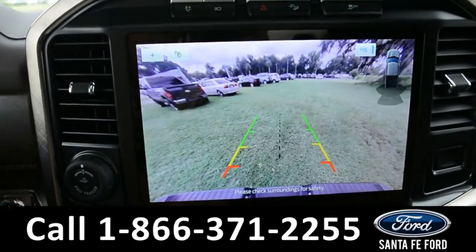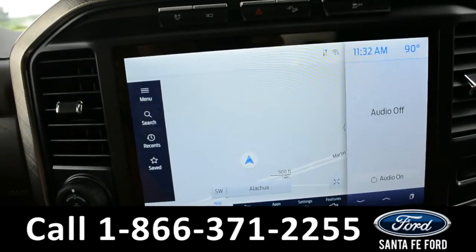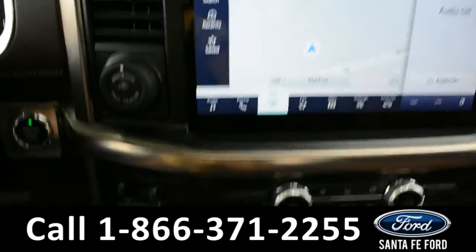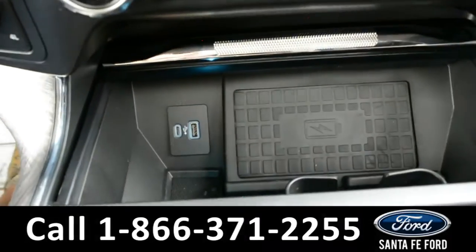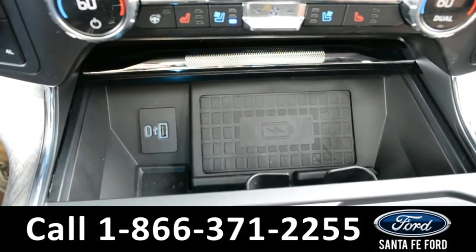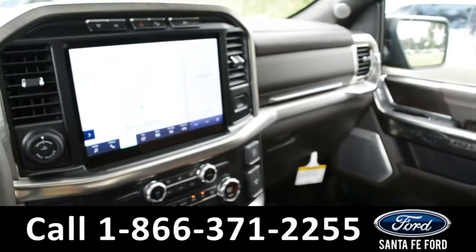The media center features an LCD touch screen that displays the backup camera and backup sensors. It has AM/FM radio, SiriusXM satellite radio, and navigation, as well as USB and Apple ports for additional media options and a wireless charging pad.